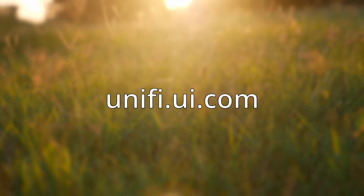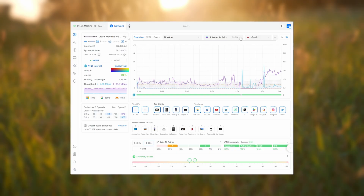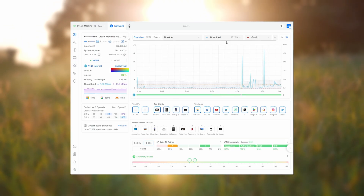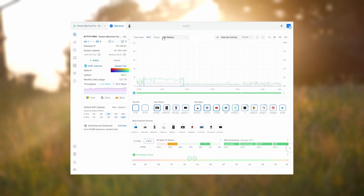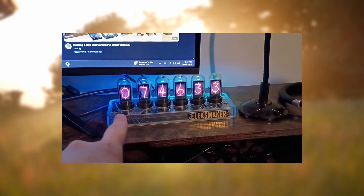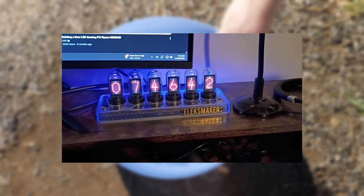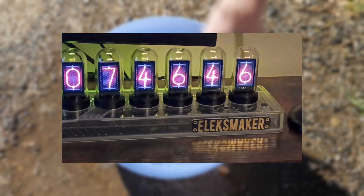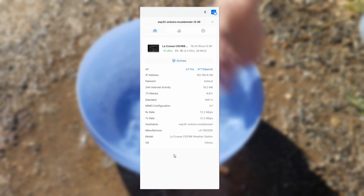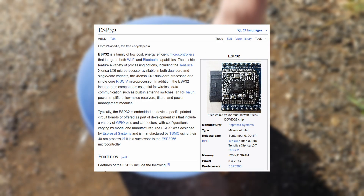Once you create a Ubiquiti UniFi account, you can access the system management from anywhere — you don't have to be at home or on site to configure the system after the initial setup. This makes it handy for checking things remotely, including the Protect system for video cameras. Within the UI, you can view all the different Ubiquiti devices and adopt them to your environment. The analytics within the UniFi dashboard are cool as well — you can see what your devices are talking to. For example, I have an Alex Maker IPS PR2 on my network, which is a cool little desk clock. It's only communicating with a time server in China, which is a good sign. If it were sending out other packets, we could track them to see what was going on. It also tracks the MAC address — in this case, the IPS PR2 appears to be using an ESP32 microcontroller for Wi-Fi and display capabilities.